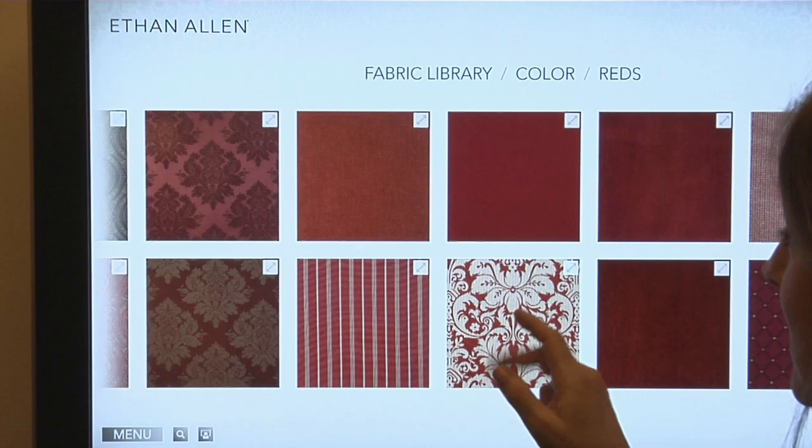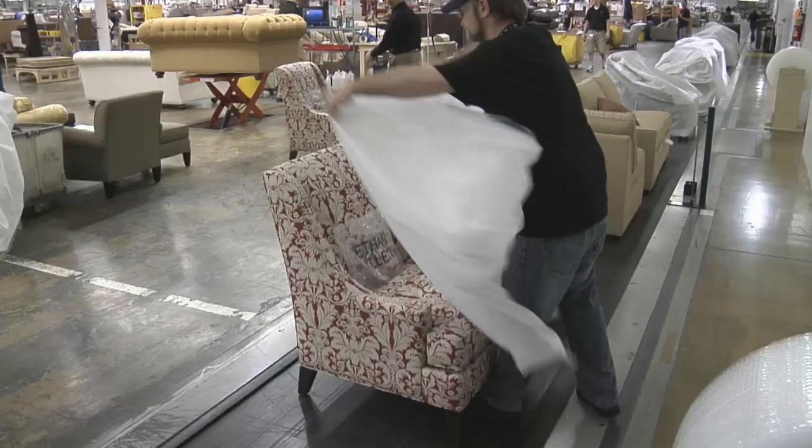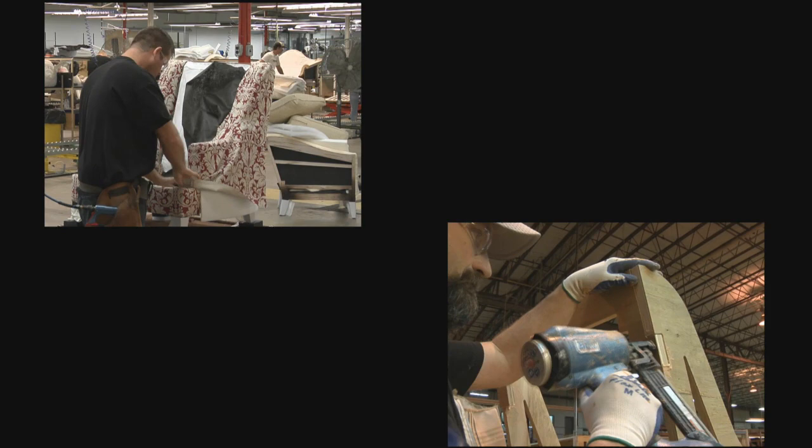In this world of technology, there's still room for good old-fashioned craftsmanship. Welcome to the Workshops of Ethan Allen. This is the story of how a chair gets made, the Ethan Allen way, one piece at a time, in our own workshops.